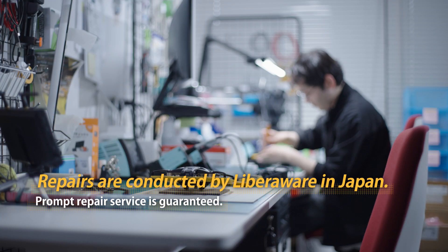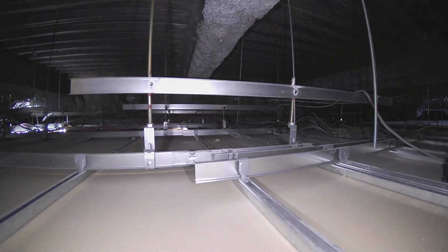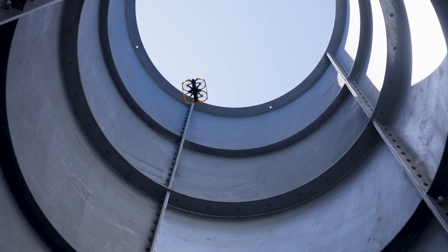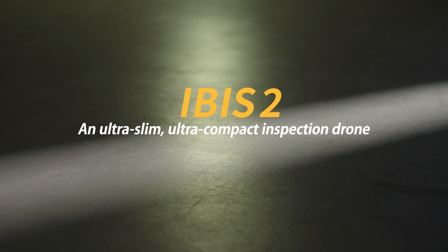In the unlikely event of repairs, Liberoware conducts all repairs in-house in Japan, enabling prompt service. The IBIS series continues to advance, supporting a safe society for everyone. Making the invisible visible — IBIS-2, ultra-small inspection drone for narrow and confined spaces.